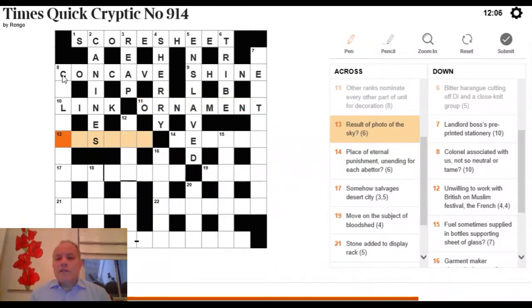13 Across: 'result, a photo of the sky?' The question mark suggests a pun. We need a six-letter word meaning result where the word itself could suggest a photo of the sky. The answer is UPSHOT — an upshot camera shot pointing upwards could give you a picture of the sky. A nice little pun.